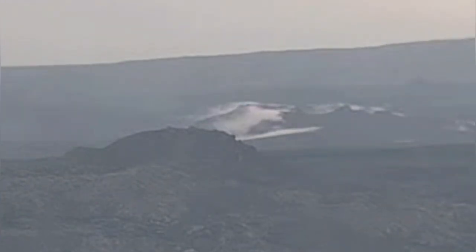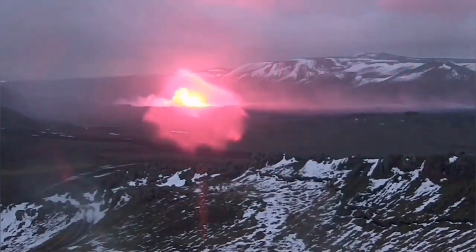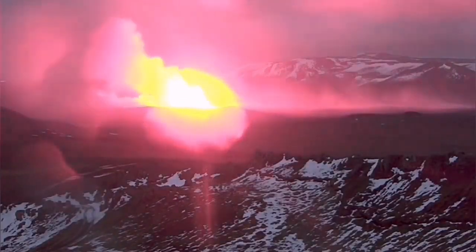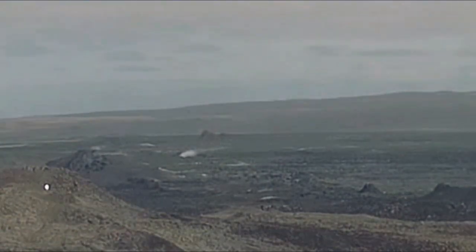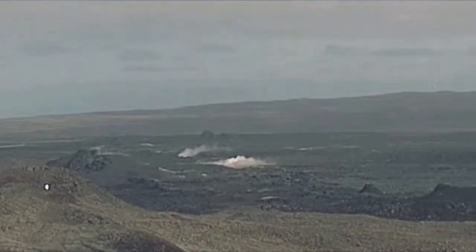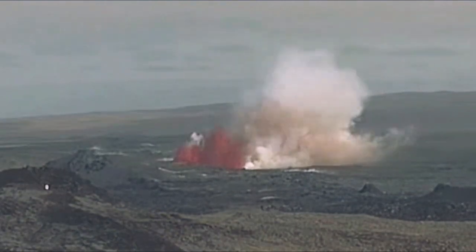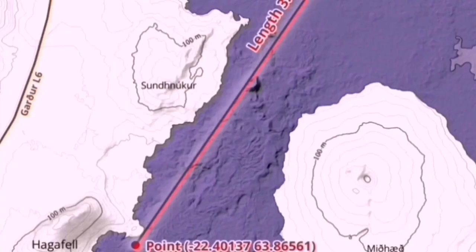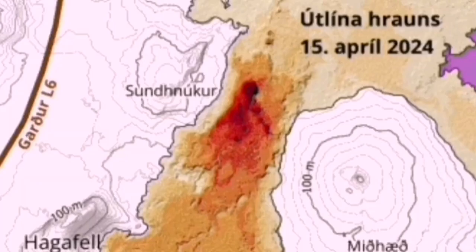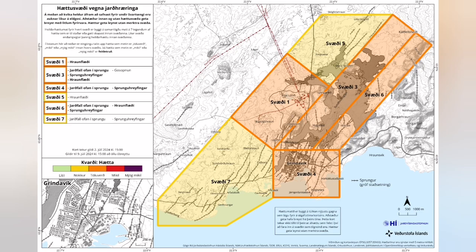This is the exact spot that the previous eruptions started. You can see this is the May eruption, and now this is the June eruption. Again, you can see that in exactly the same spot this fissure is active — it is the easiest pathway for the magma — and the K1 is at the center of that circle, almost.